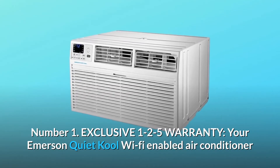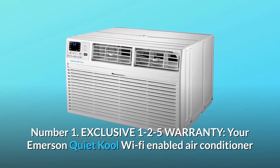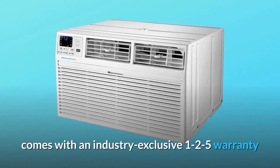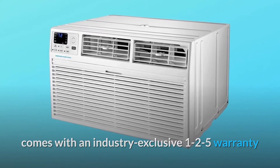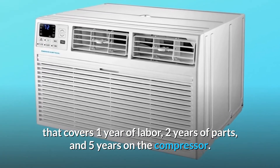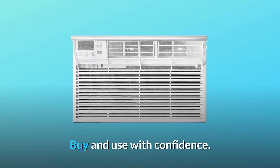Number 1: Exclusive 1-2-5 Warranty. Your Emerson Quiet Cool Wi-Fi-enabled air conditioner comes with an industry-exclusive 1-2-5 warranty that covers 1 year of labor, 2 years of parts, and 5 years on the compressor. Buy and use with confidence.